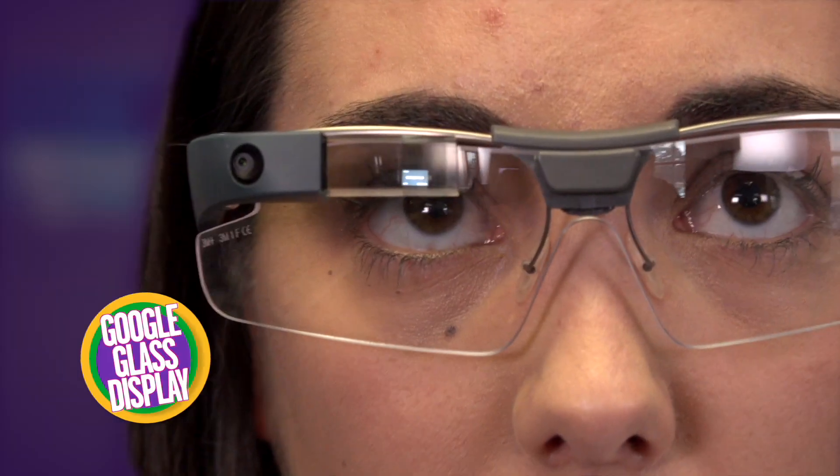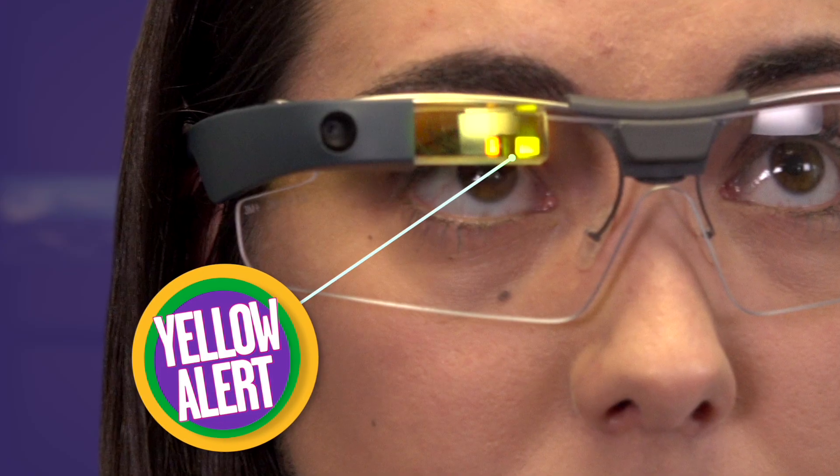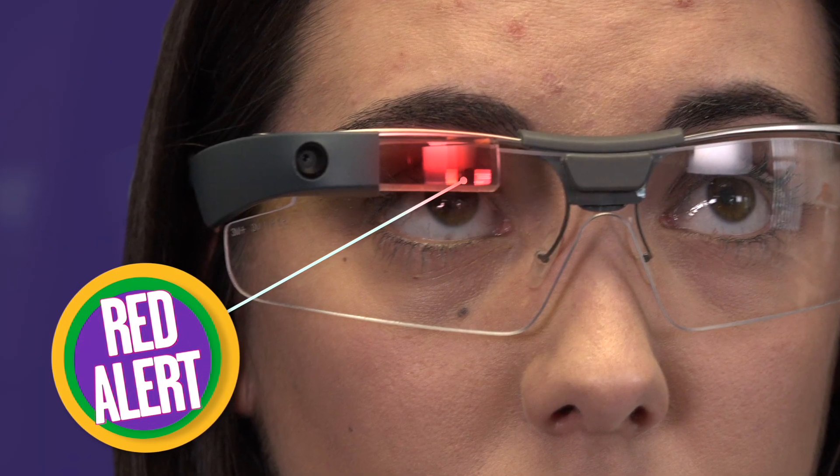What I can see is like a little computer screen right here in this part of the prism. It will go yellow if their dose is getting too high and then it'll go red, and that will give an indication to the workers that they're entering an unsafe area.